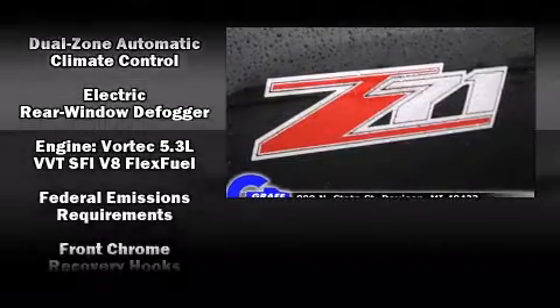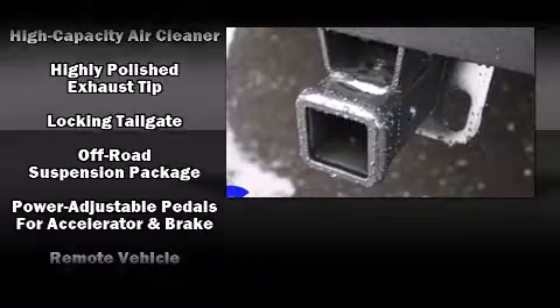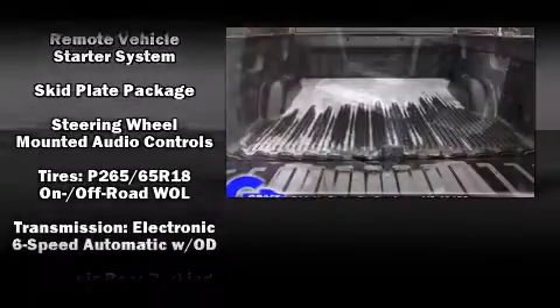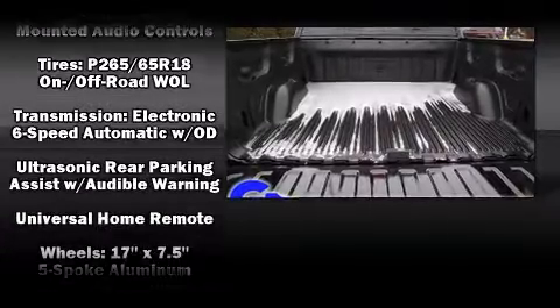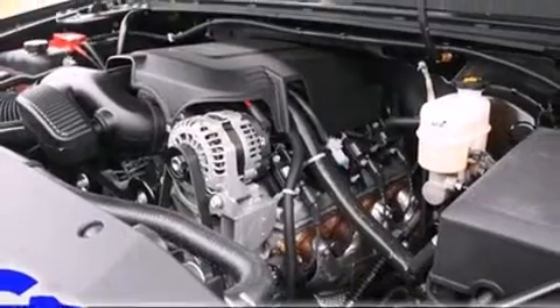Chevrolet ensures the safety and security of its passengers with equipment such as head curtain airbags, front side impact airbags, traction control, a panic alarm, OnStar, and ABS brakes. You'll see better when backing up thanks to Rear Park Assist, which watches out for obstacles behind your vehicle.